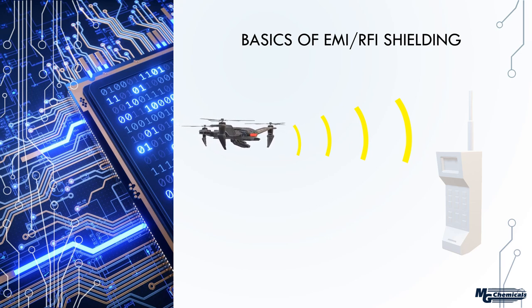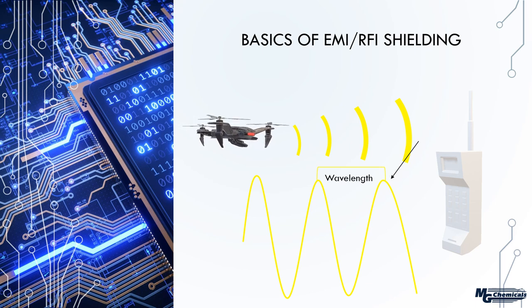This is the basics of EMI/RFI shielding — it addresses the instance where a machine picks up an unwanted signal and invokes a response we don't want. The signals we're talking about are electromagnetic waves. From high school physics, you know waves can be broken down by wavelength — the distance between two crests — and frequency. Frequency and wavelength are inversely proportional; we'll mainly deal with the term frequency going forward.